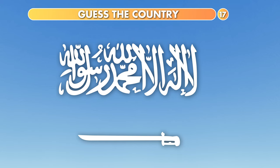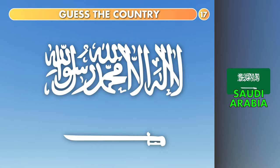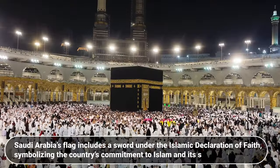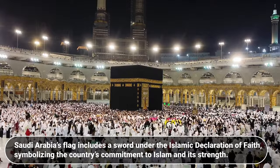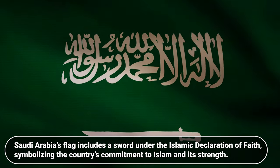Which country is this? Egypt, Saudi Arabia or United Arab Emirates? It's Saudi Arabia. Saudi Arabia's flag includes a sword under the Islamic declaration of faith, symbolizing the country's commitment to Islam and its strength.